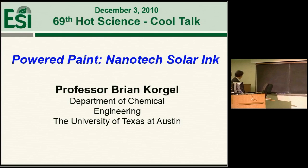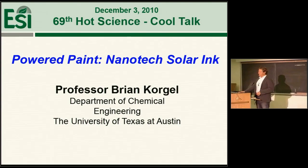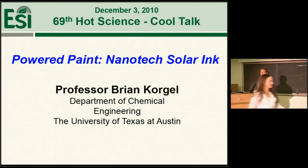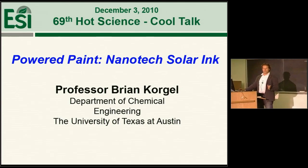All right. Thanks very much, Kate and Jay. I'm really honored to have the chance to talk to everyone tonight about some of the work that we've been doing. And I think this is a really, really important problem.